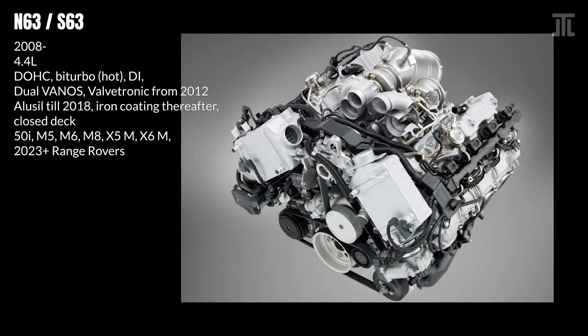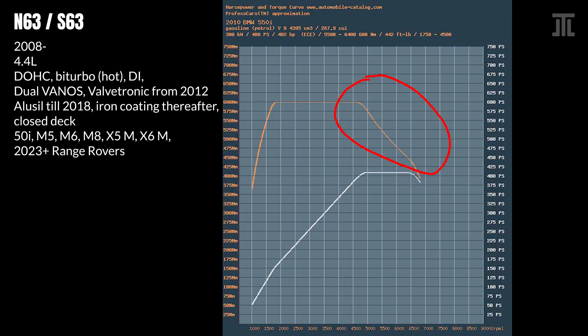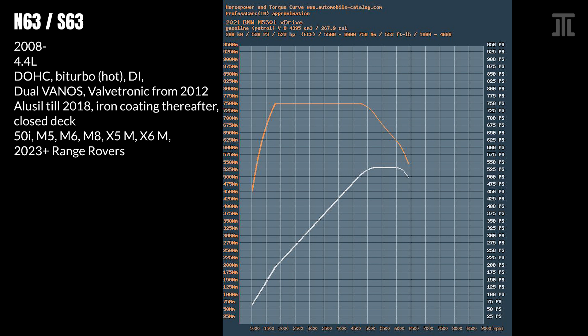The S63 is the high-performance variant, which used a forged crankshaft since its original form in 2009. A feature unique to the S63 in the industry to this day is the use of cross-bank exhaust manifolds, which allows an even 180-degree rotation between exhaust pulses for each turbocharger, increasing responsiveness and efficiency. The N63, especially after 2012, is noted for its high torque and high responsiveness. The S63 further extends the torque curve and is surprisingly linear for a turbocharged engine.